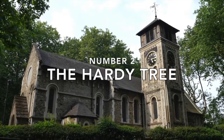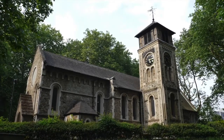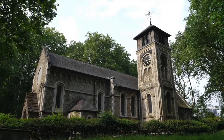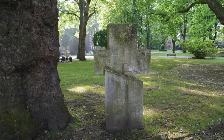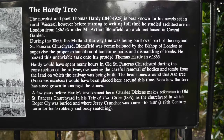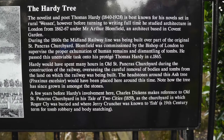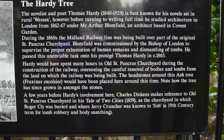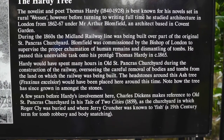Number two: the Hardy Tree. Behind the bustling St Pancras station is the peaceful St Pancras Old Church and graveyard, which contains many fascinating things to see. It's here you'll find what has become known as the Hardy Tree. In the 1860s, the railways were expanding rapidly and the need arose to clear a patch of graveyard.